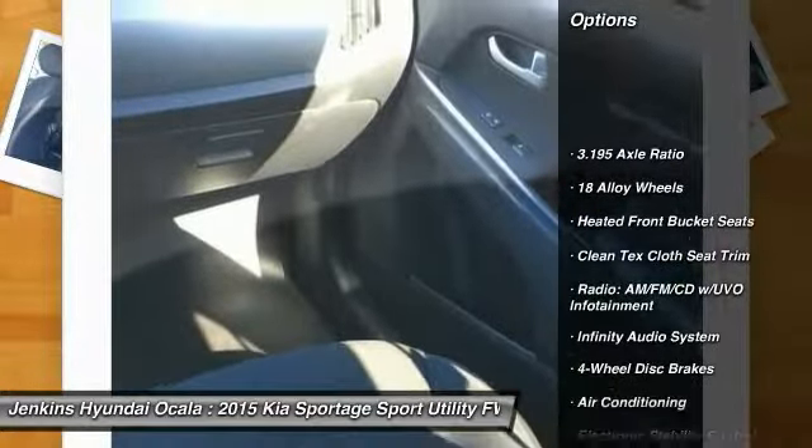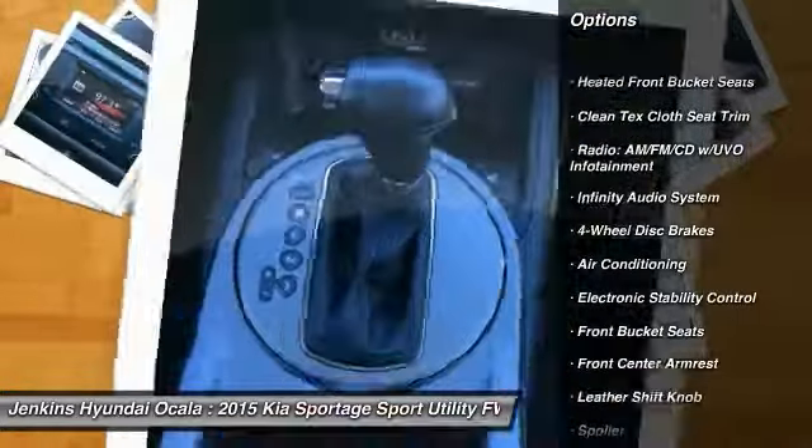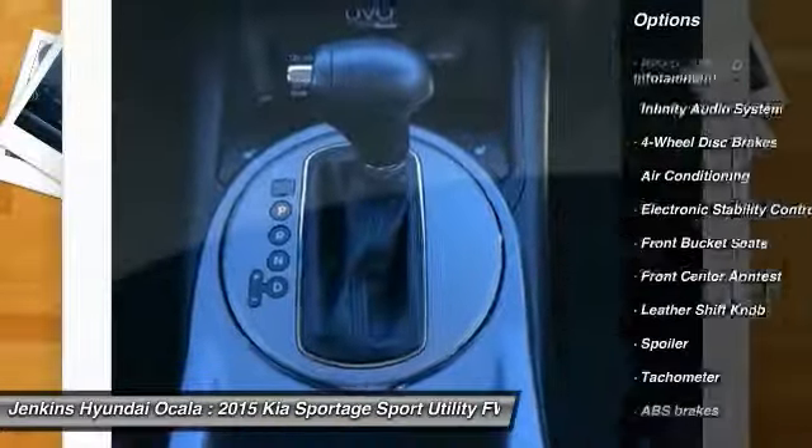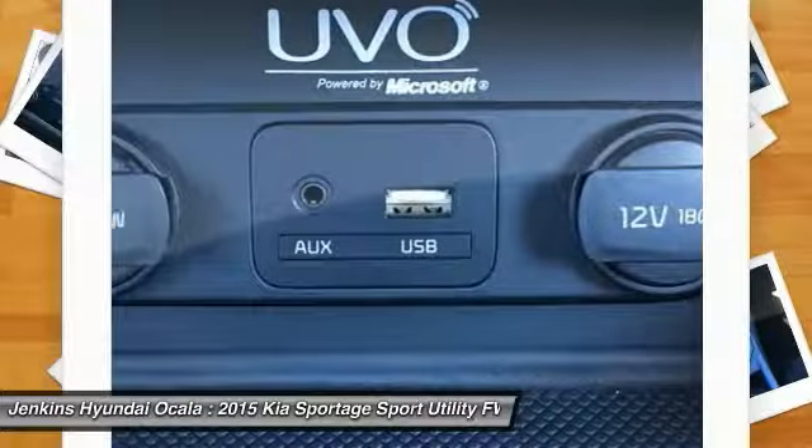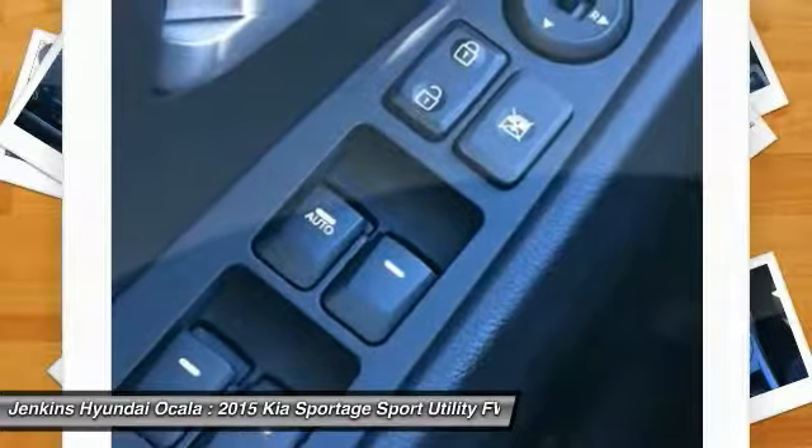Traction control, stability control, keyless entry, anti-lock braking system, backup camera, steering wheel audio controls, Bluetooth, air conditioning, leather-wrapped steering wheel.